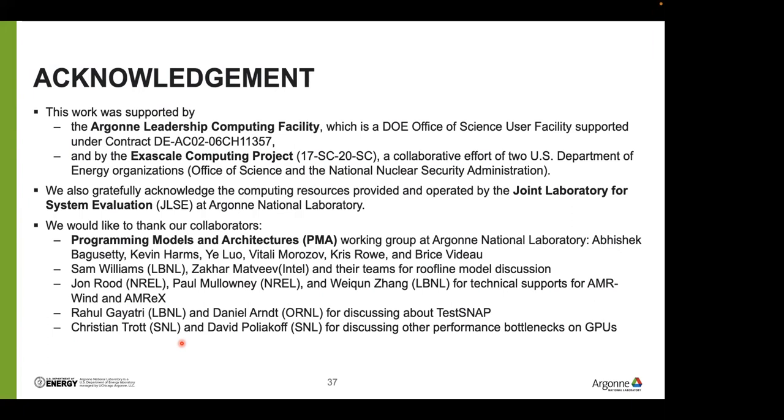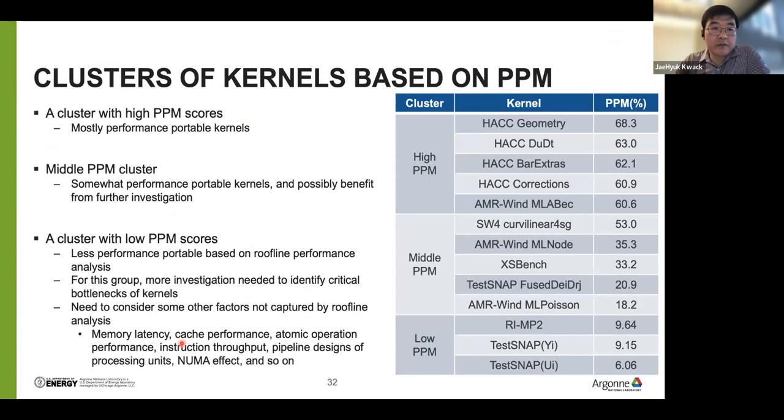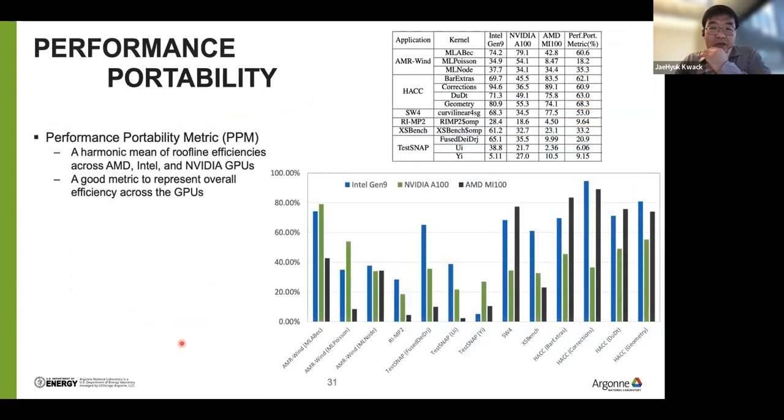Thank you, Jayhuk. We have some questions. One question: were any of these test codes written in Fortran? In this set of applications, we didn't use any Fortran port. In the previous 2018 study, GAMES was written in Fortran for the CPU part. The GAMES team is diligently working on porting the Fortran code for GPU now, but unfortunately we couldn't test it in this study.